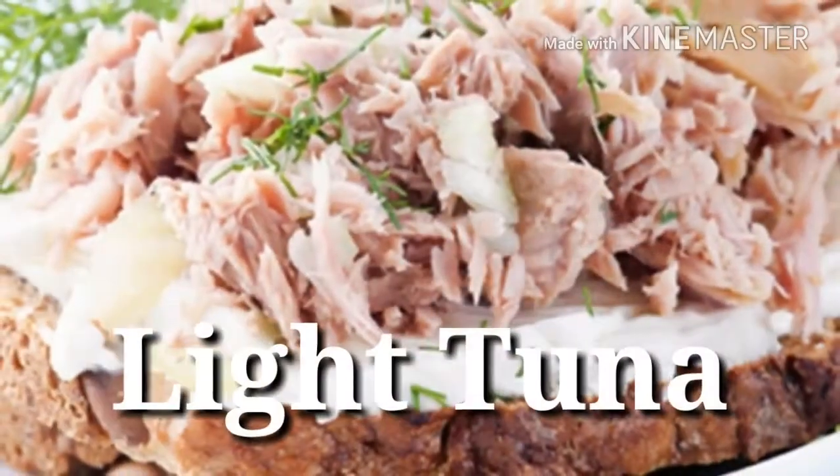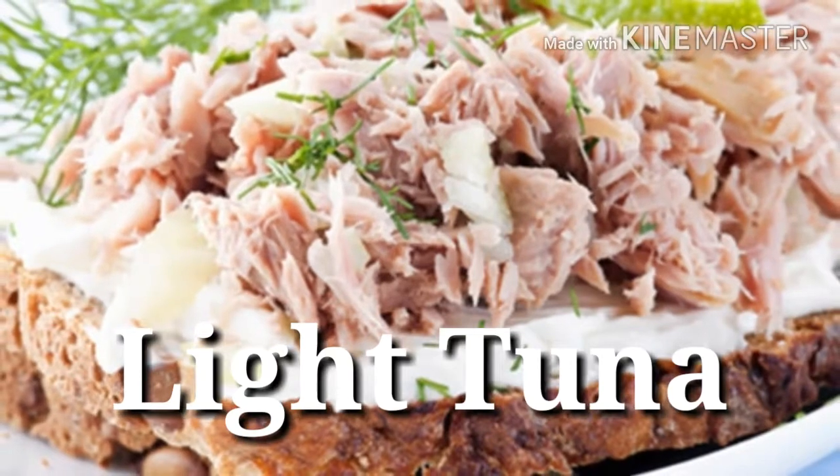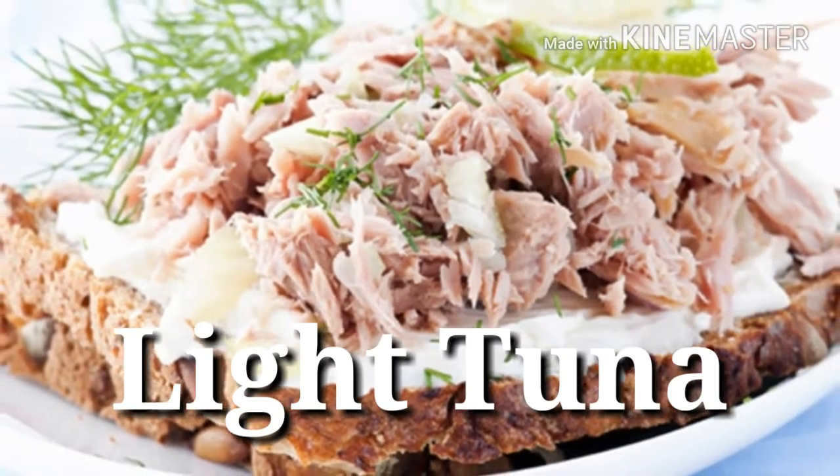19. Light tuna — Protein power: 22 grams per 3 ounces. Frugal shoppers rejoice — less pricey canned light tuna actually provides a little more protein than more expensive canned white tuna.